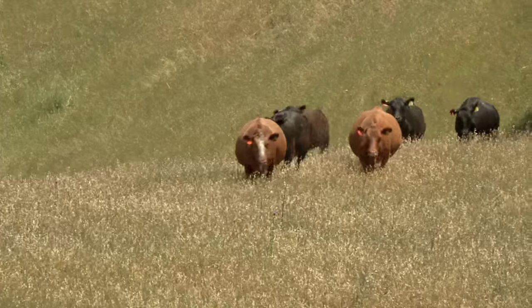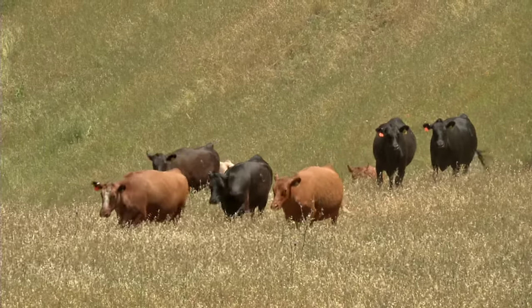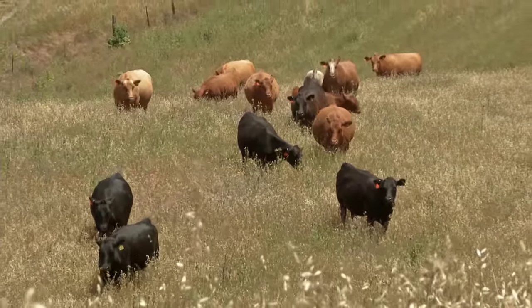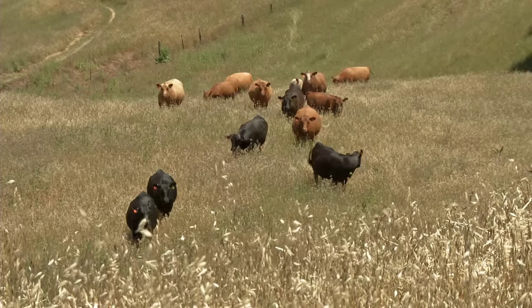Some of the things that we've done out here on this ranch to work with the drought have been to reduce numbers pretty significantly. We preg checked early and culled early and weaned about two months early this year. We also have been developing water systems, spreading out water troughs as far as we can in order to spread the cattle out and make them utilize the forage that is available.